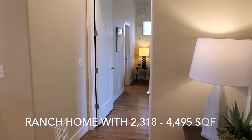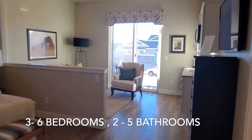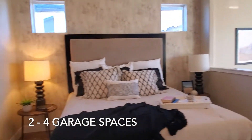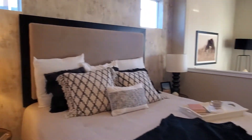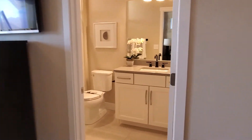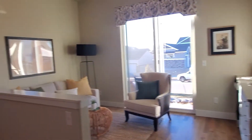So this is the model of Walnut Creek. Of course this is a model home and therefore everything is upgraded, or most of it I'm sure is upgraded. It's very beautiful. The home builder is Vantage.